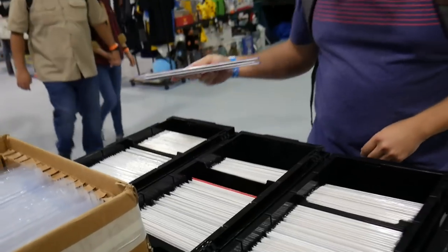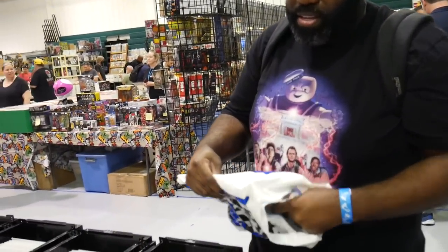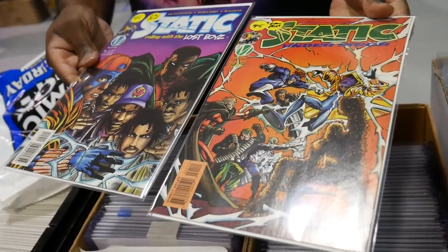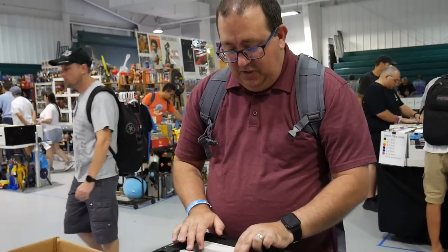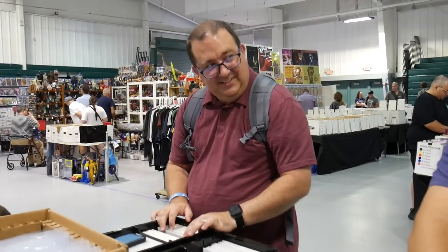Let me look through these boxes, I'll do this for sure. Find anything cool yet? I'll pick these up. It was Static. I remember you said you were looking for these, right? Oh, low front? Yeah, that's cool. Big Scotty Young stack. Are you the Scotty Young collector? I am.